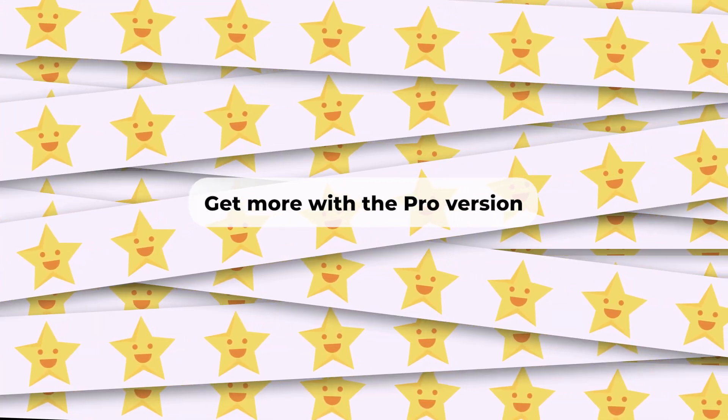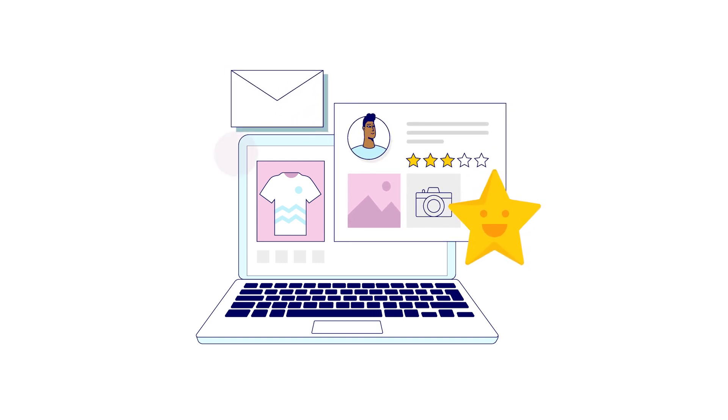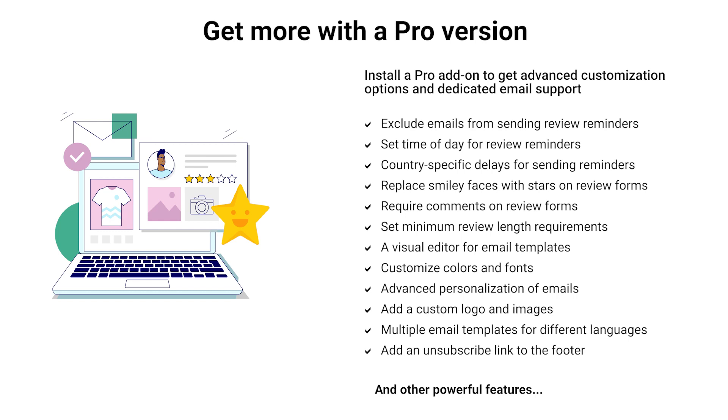Get more with the Pro version. Did you like our free plugin? There is also a Pro version available with even more powerful features. Check the link in the description below to learn about the Pro version.